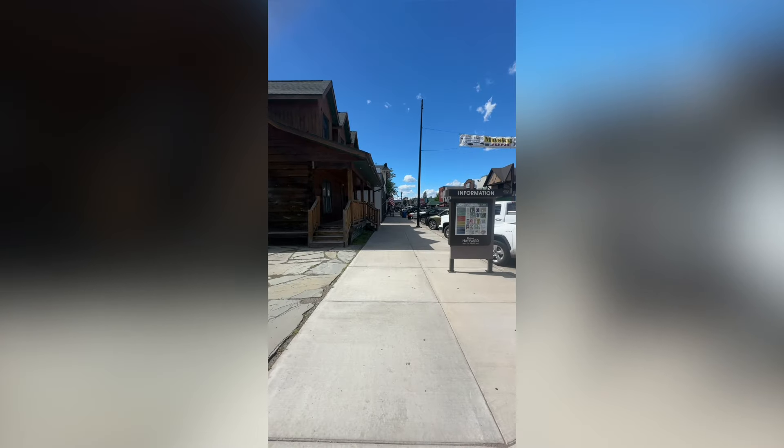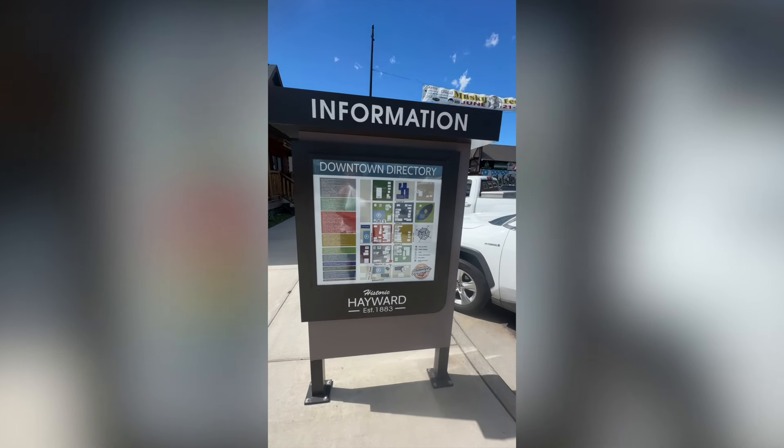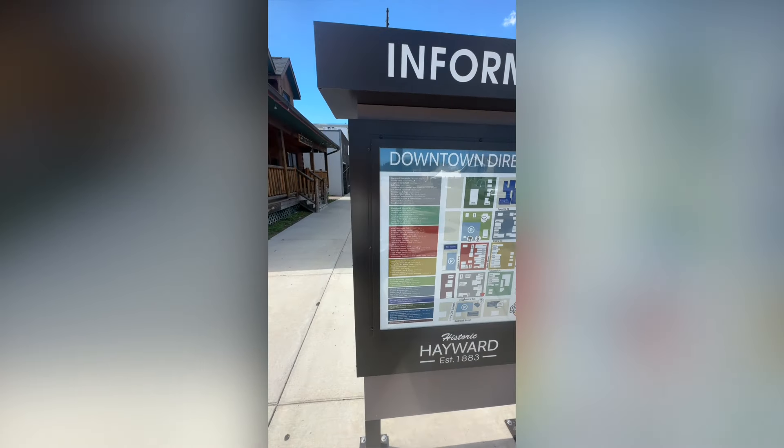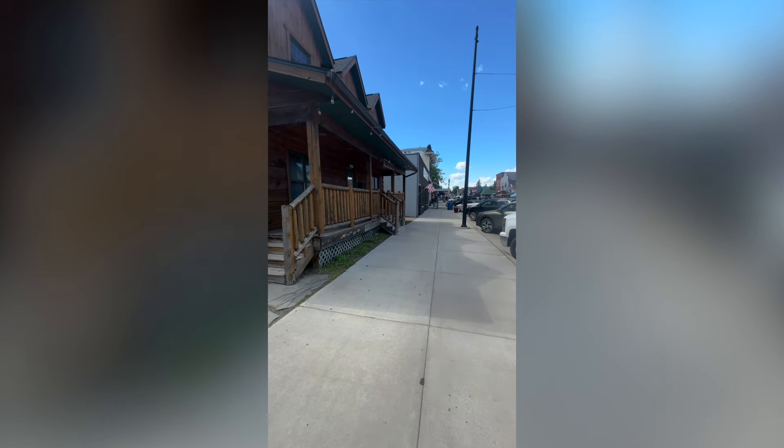By the way, it is a gorgeous day in June today — blue skies and sunshine, which is what you love to see in northern Wisconsin when you come to visit. There's a little informational directory with the names of the businesses, little maps and everything, right at the beginning of the south side of Main Street.